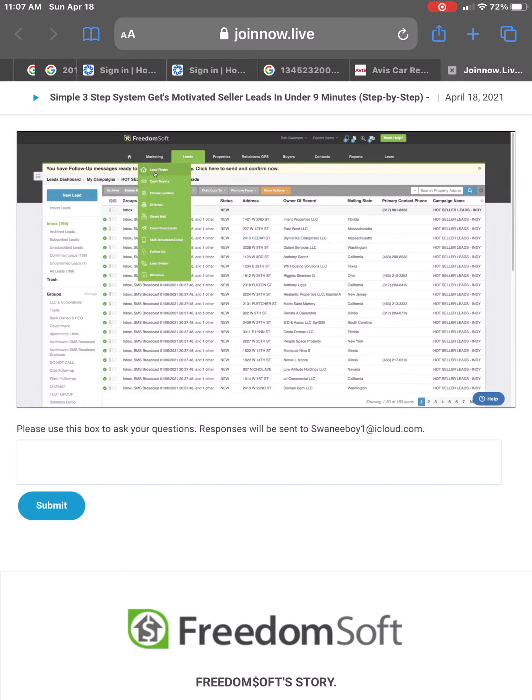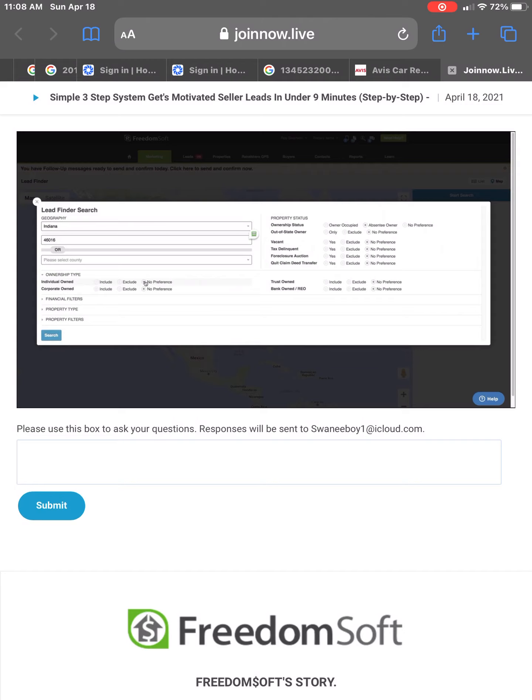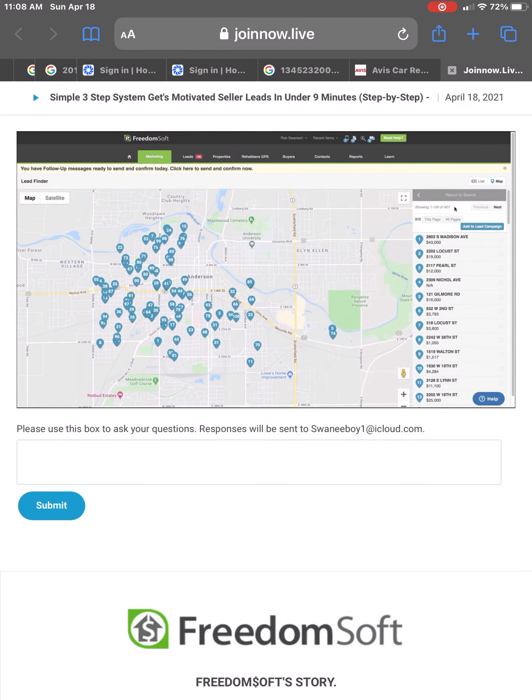Now I'm going to show you how to go find your buyers. We're going to go right back to Lead Finder and start a search. We're going to search that same area — Indiana — and go to the same zip code 46016. This time we're going to search for absentee owners. Under Ownership Type, we're going to put no preference. Under Financial Filters, we're going to say show me all of the absentee investor-owned buyers over the last year. I'll go back to January 1, 2020 through January 1, 2021. These are people that have bought investment properties in this zip code in the last year.